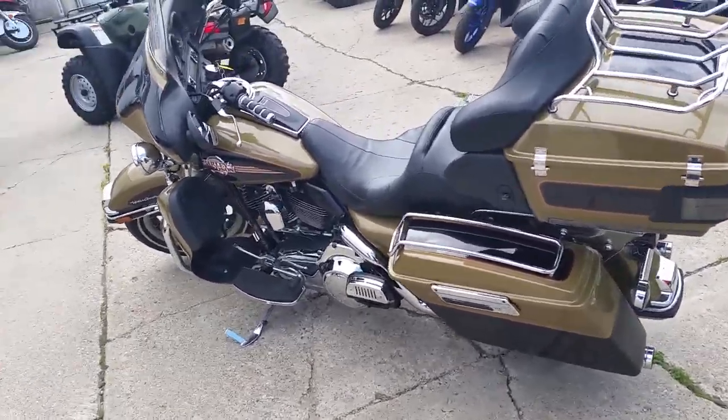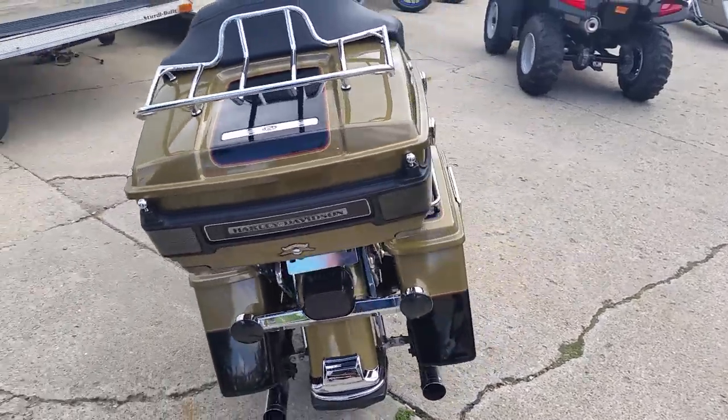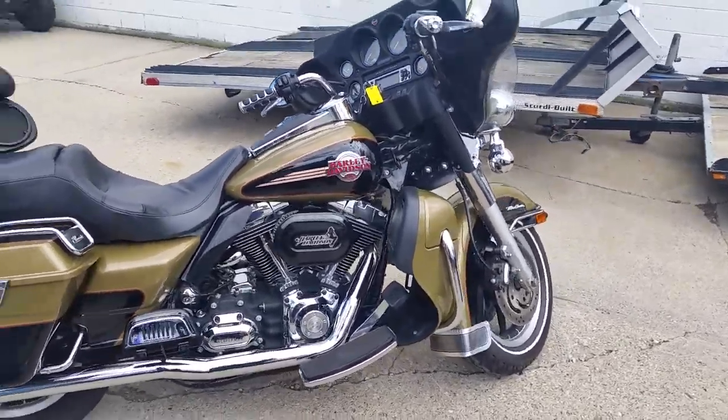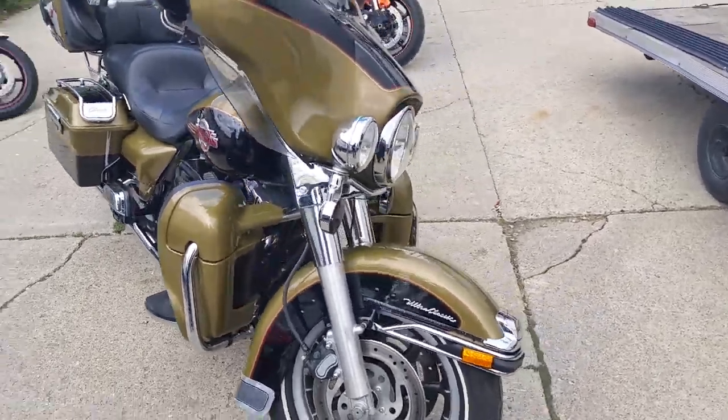Matt and Andrew here at Approval Power Sports. We've got a 2007 Harley-Davidson Electroglide Ultra Classic for sale at $229 a month. It's one good-looking bike. It's got a two-tone paint job — olive pearl and vivid black. Needs absolutely nothing. Gas and go for $229 a month.